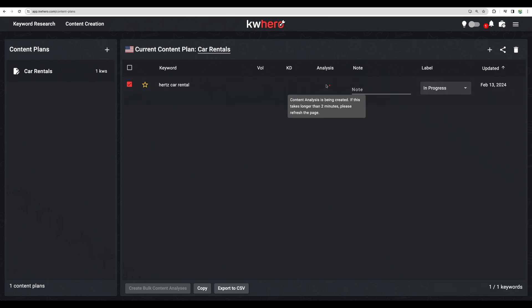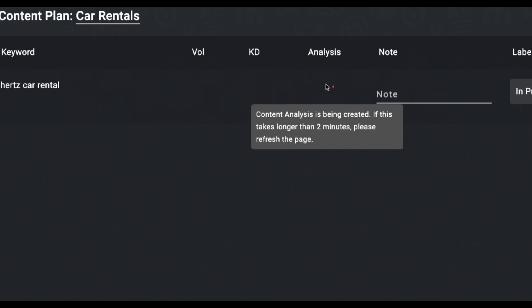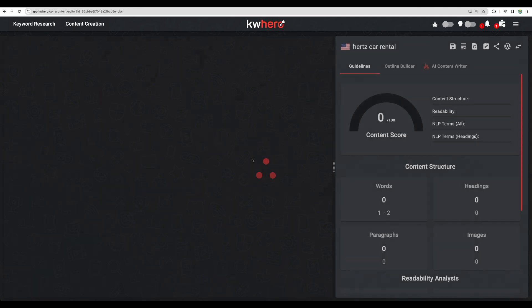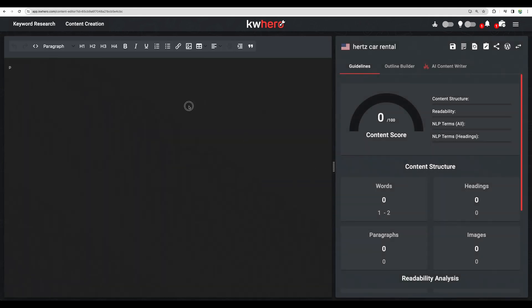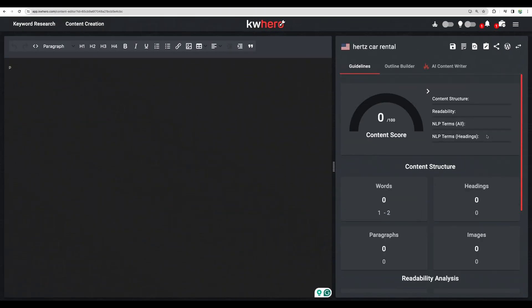Adding content analysis — this part in particular is similar to what NeuronWriter is doing. Our content analysis is ready so let's check it. This view is indeed similar to NeuronWriter. In my case some things are not showing, possibly because I am reaching the limit of my trial plan.